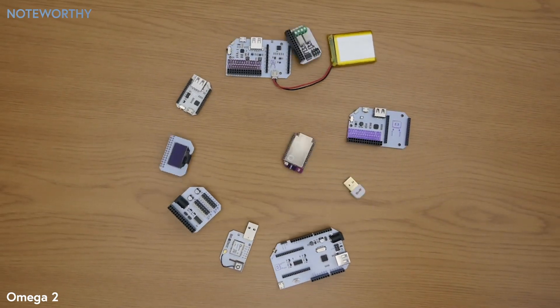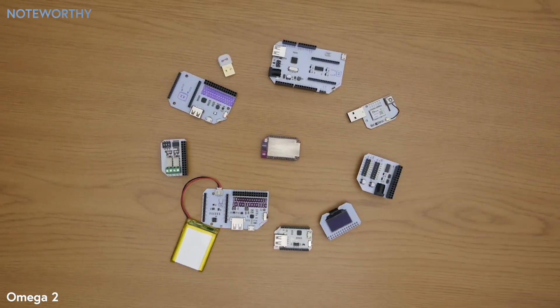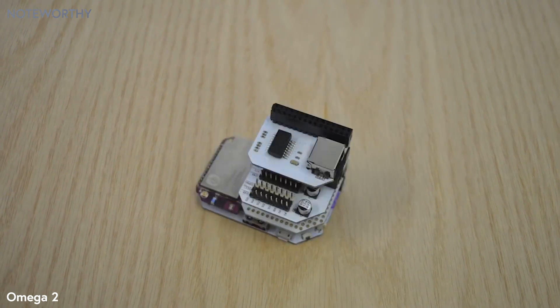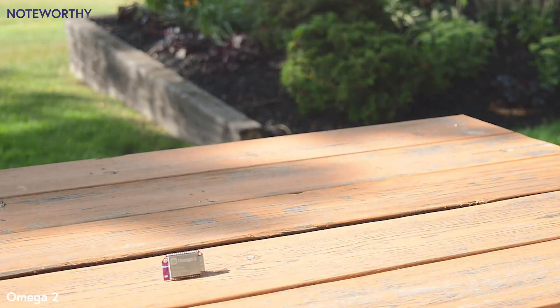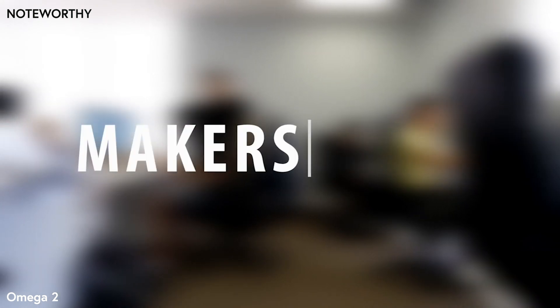The Omega-2 is expandable. We have created many plug-and-play expansions so adding new features to your project is easy. The Omega-2 is affordable, starting at only five dollars — cheaper than a frappuccino. We want to lower the barrier to entry so everyone can join the maker movement.